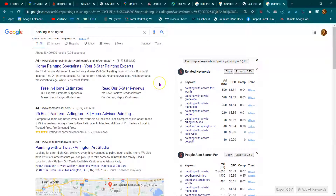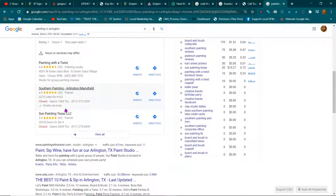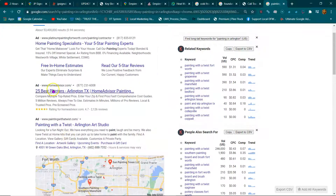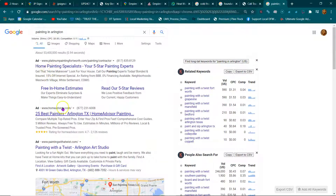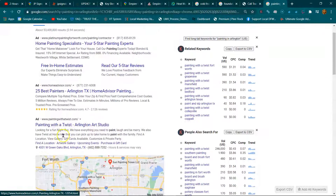When anybody's looking for a painter in Arlington or anywhere, they're going to see something like this. They're either going to ask somebody who's a good painter or they're going to go online and search for a painter. 60% of the people looking are going to click or call one of these top three map listings. 10% are only going to click or call an ad, and the other 20% are going to click and call one of these businesses down here.